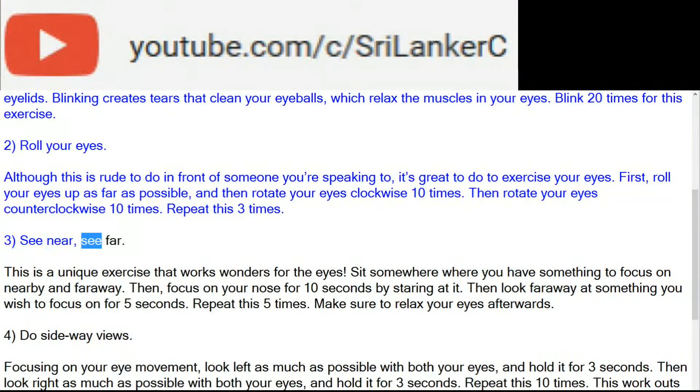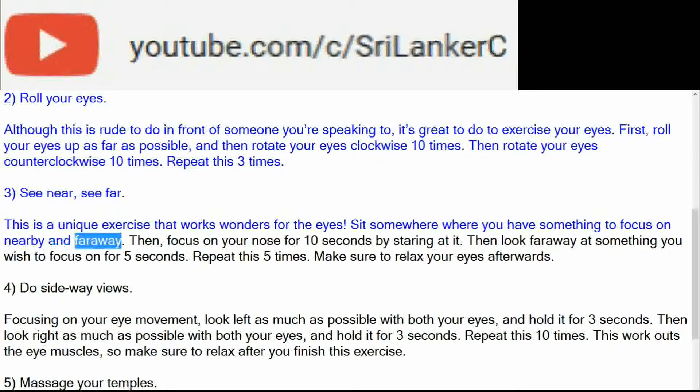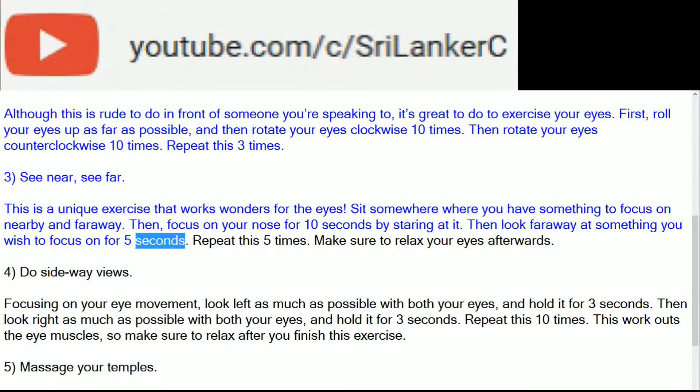3. See near, see far. This is a unique exercise that works wonders for the eyes. Sit somewhere where you have something to focus on nearby and far away. Then, focus on your nose for 10 seconds by staring at it. Then look far away at something you wish to focus on for 5 seconds. Repeat this five times.